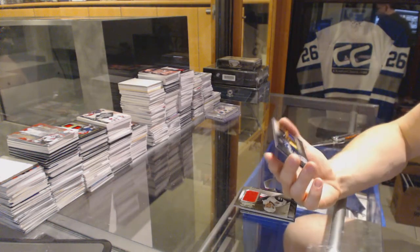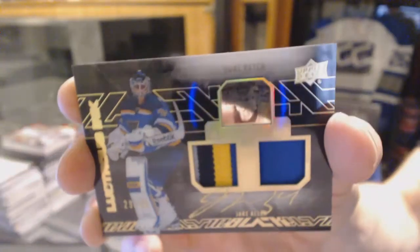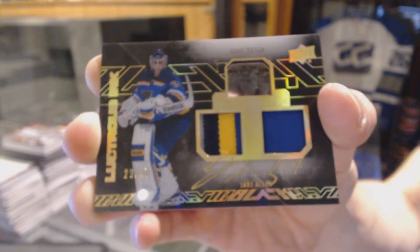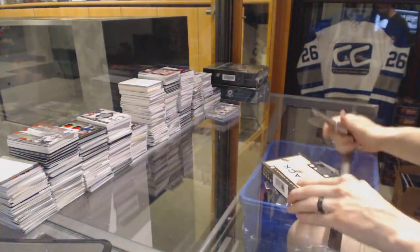Lustrous Ink dual patch and autograph number 29 of 49 for the St. Louis Blues — Jake Allen. And now on to the Black Diamond.